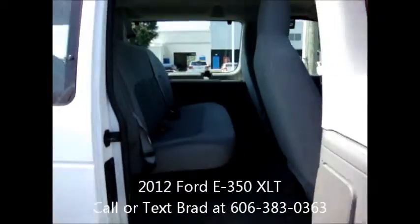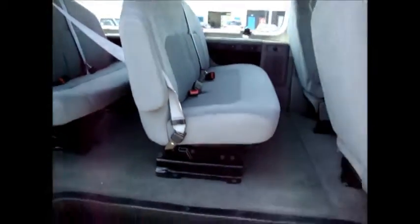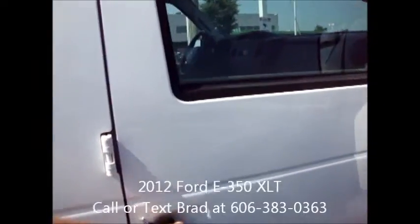Just to give you a look inside here: cloth seating with your full length carpet, high capacity rear air conditioning. In excellent shape — this van has 16,600 miles on it.